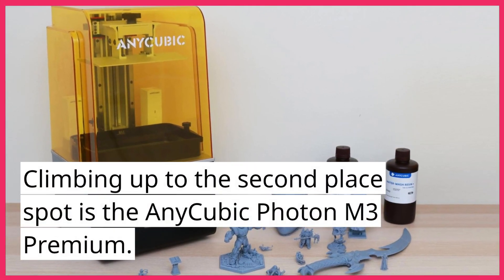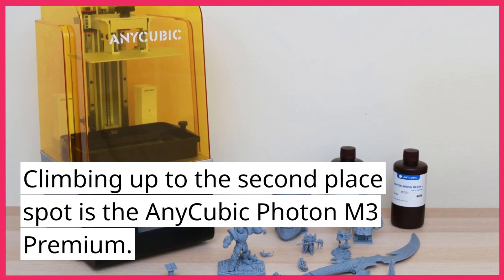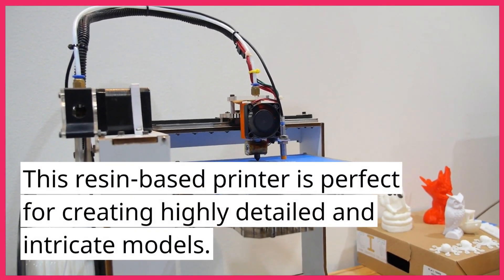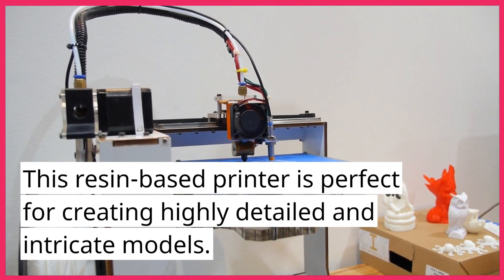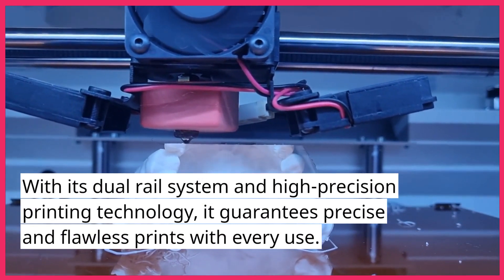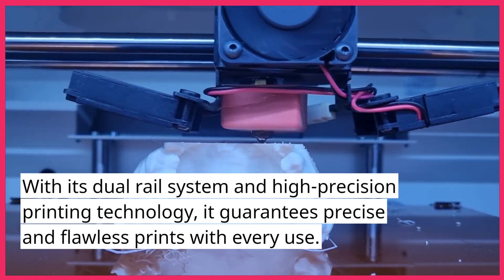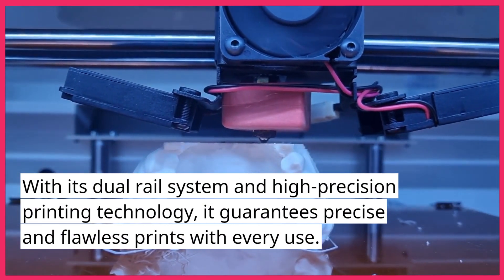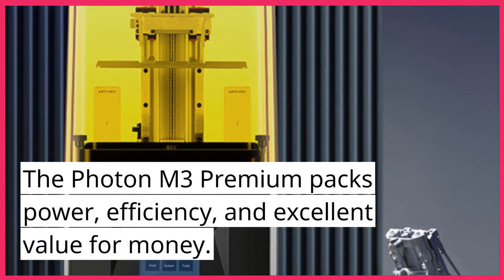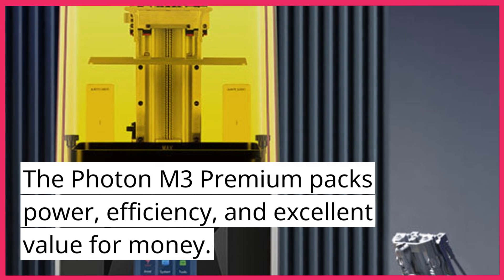Climbing up to the second place spot is the Anycubic Photon M3 Premium. This resin-based printer is perfect for creating highly detailed and intricate models. With its dual-rail system and high-precision printing technology, it guarantees precise and flawless prints with every use. The Photon M3 Premium packs power, efficiency, and excellent value for money.